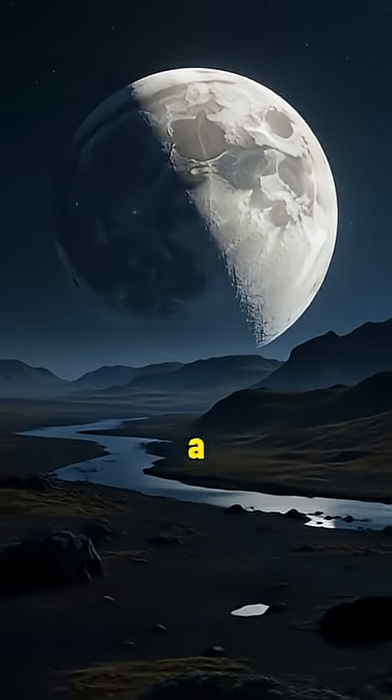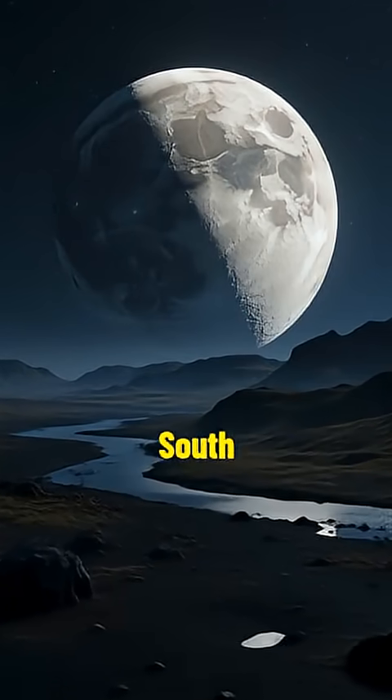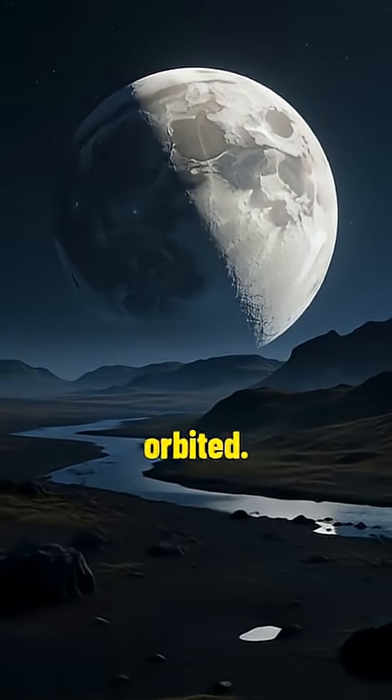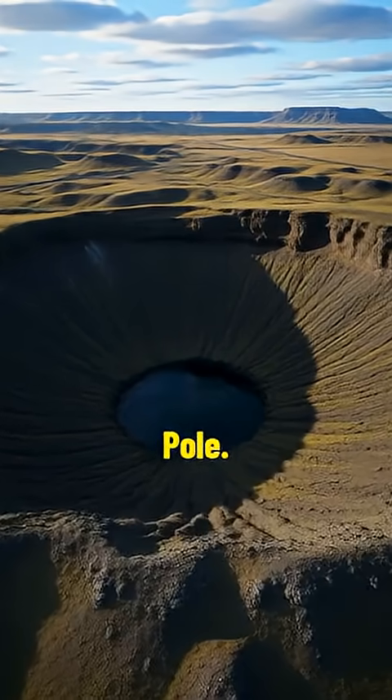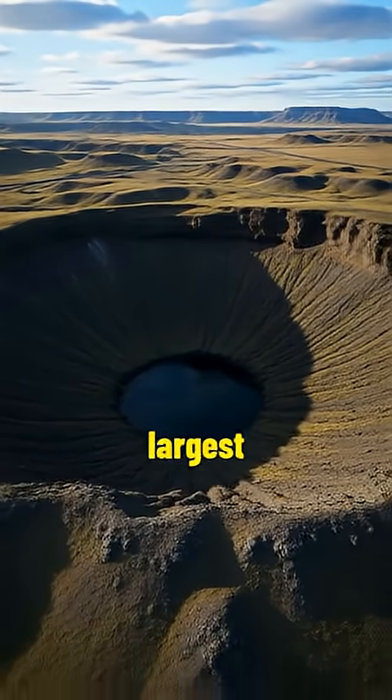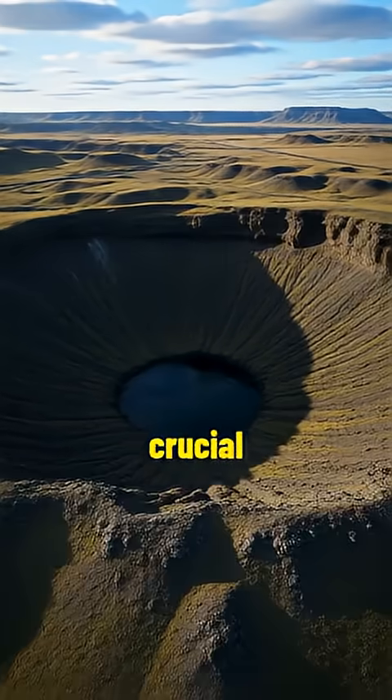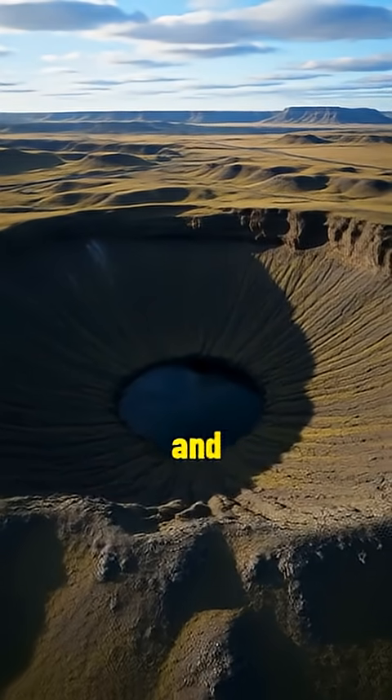The Moon's far side holds a massive basin called the South Pole-Aitken Basin, which no spacecraft has ever orbited. The South Pole-Aitken Basin, one of the largest impact craters in the solar system, may hold crucial secrets about the Moon's formation and evolution.